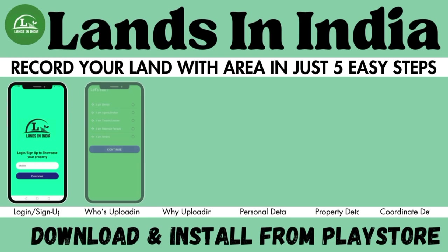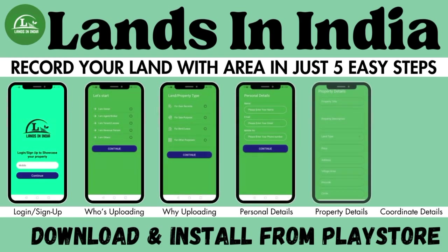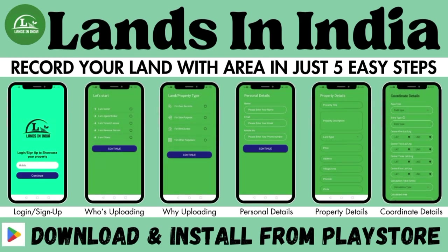You can measure your land plot in a very short period in many units and can keep records readily for your record and reference purpose by this app, Lands in India. You can download our app from the Play Store link given on the next page.